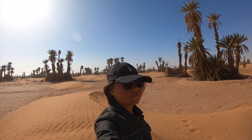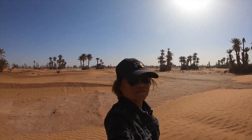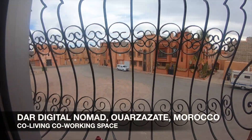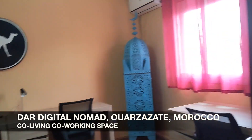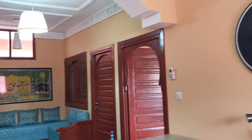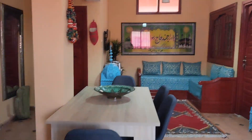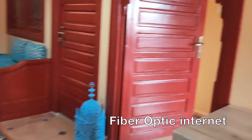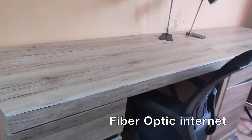After an exciting adventure at the Sahara Desert, it's nice to chill in the Digital Nomad — a full-service apartment with awesome internet connection. It's a co-living, co-working space for digital nomads, meaning we have workstations ready for you.